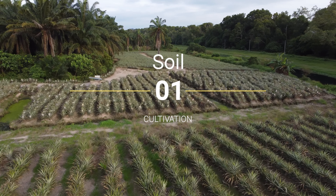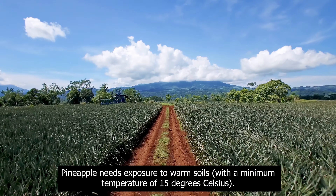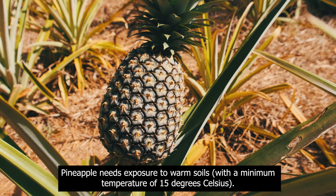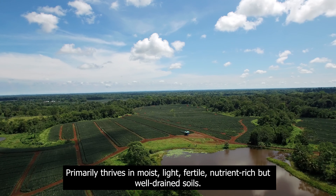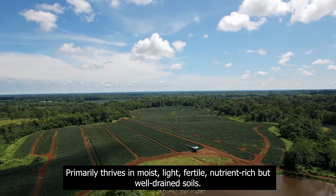Pineapple. Soil and cultivation. Pineapple needs exposure to warm soils, with a minimum temperature of 15 degrees Celsius. It primarily thrives in moist, light, fertile, nutrient-rich but well-drained soils.